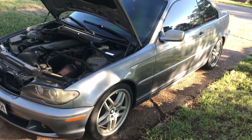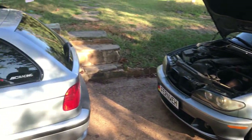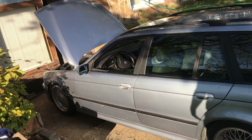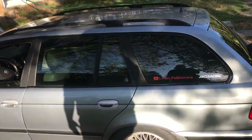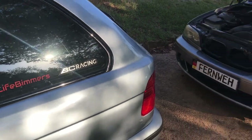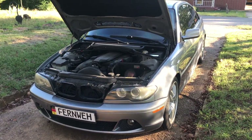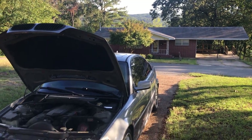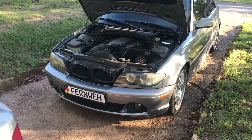If you guys are doubting whether or not you should get something from Pelican Parts — the E46 is happy, the E39 is happy, dad is happy. Definitely, if you guys have any reservations regarding purchasing from Pelican Parts, I say go for it. Nothing but good experiences so far. Ramon Lake Life Beamers out.